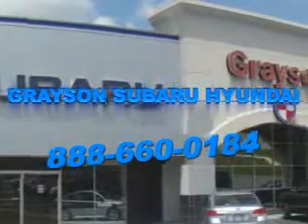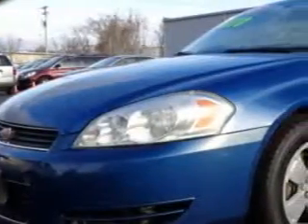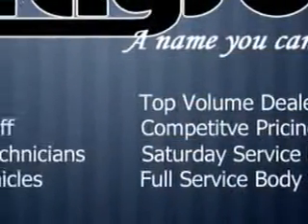Our incredible purchase experience and professional staff give you peace of mind you won't find anywhere else. Check out this superior blue metallic 06 Chevrolet Impala, equipped with a 6-cylinder engine and an automatic transmission.